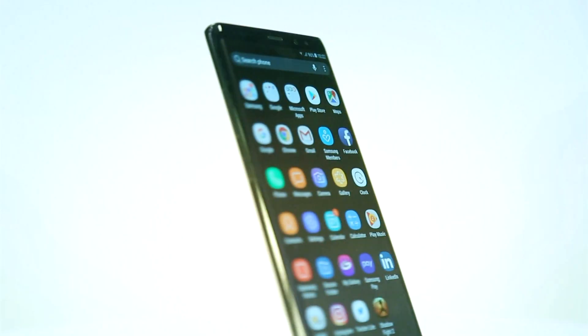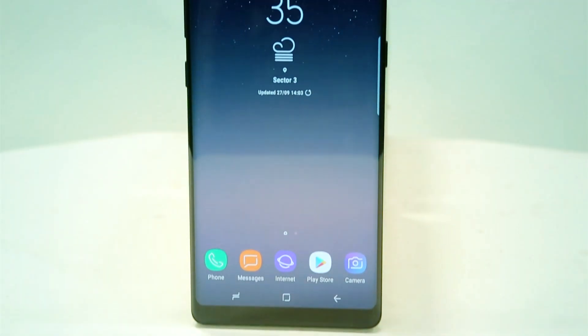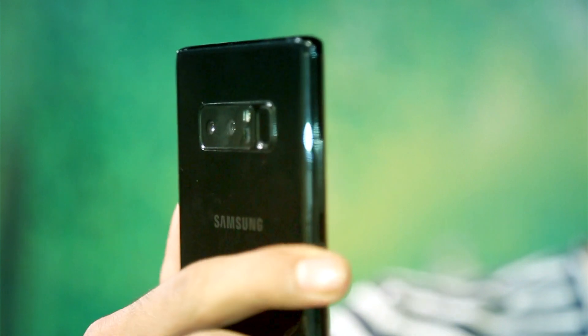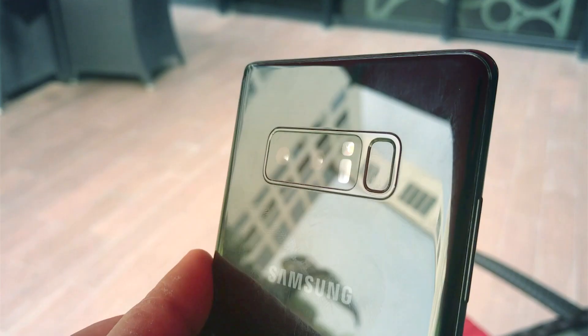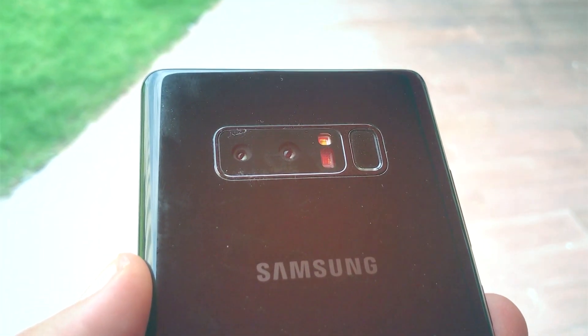The Samsung Note 8 aces all the parameters that determine whether a phone is the best or not — it ticks all the boxes. This is the best phone available in the market right now, the best of Samsung. The display looks gorgeous, the performance is top notch, and the camera quality is just excellent. Battery life is something that doesn't last you the whole day, but most of us are used to charging a phone twice a day anyway.